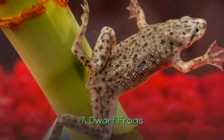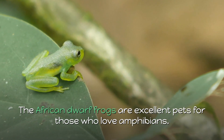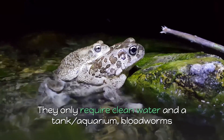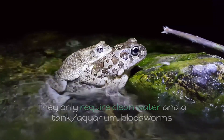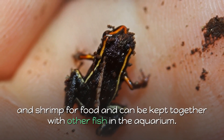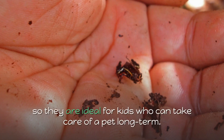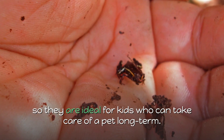7. Dwarf Frogs. The African dwarf frogs are excellent pets for those who love amphibians. They only require clean water and a tank or aquarium, bloodworms and shrimp for food, and can be kept together with other fish in the aquarium. These frogs can live for more than four years, so they are ideal for kids who can take care of a pet long-term.